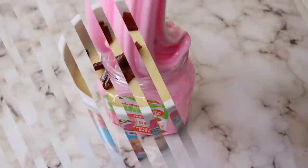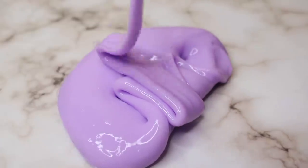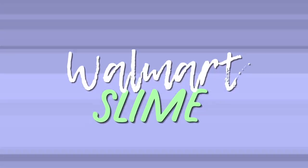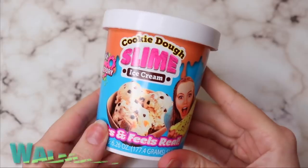Hi beautiful people, it's Courtney, welcome back! Today I have an exciting Walmart slime versus Target slime video. I've been wanting to do one of these for a while, so I'm super excited to share these new slimes with you guys. Please make sure to click that subscribe button and let's hop into it.